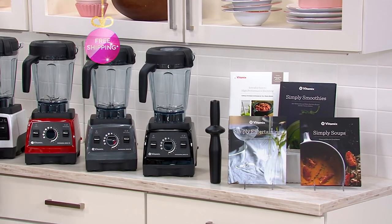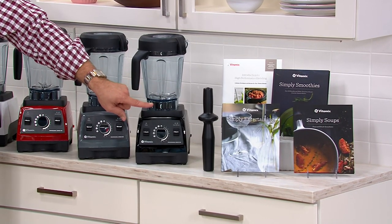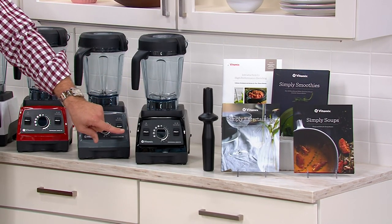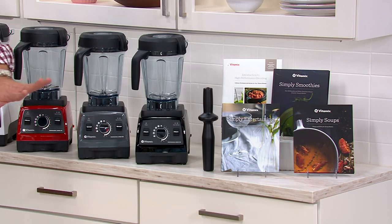You get this tamper — that tamper is invaluable and very important to use. And we're giving you four hardback recipe books for a total of 302 Vitamix-branded recipes. How much might you pay if you were to buy this separately at retail? I can tell you exactly: $688.86. Or you can come to QVC and get it at the lowest price we've found: $399.98.